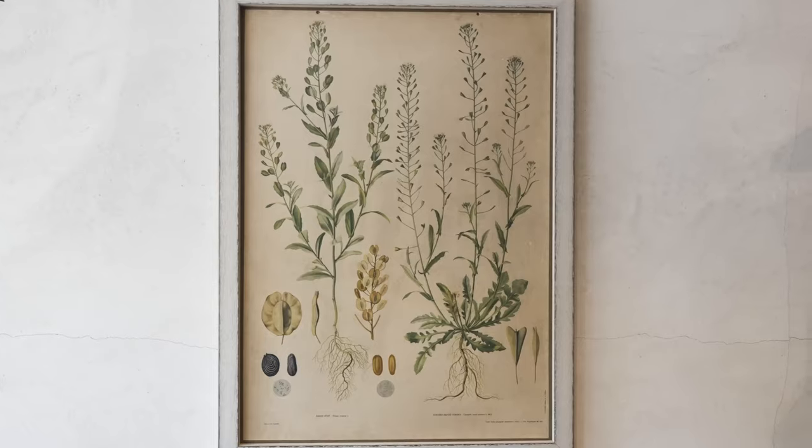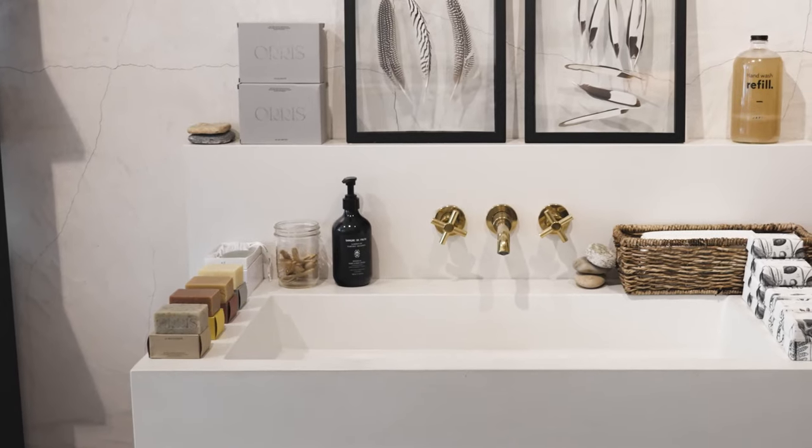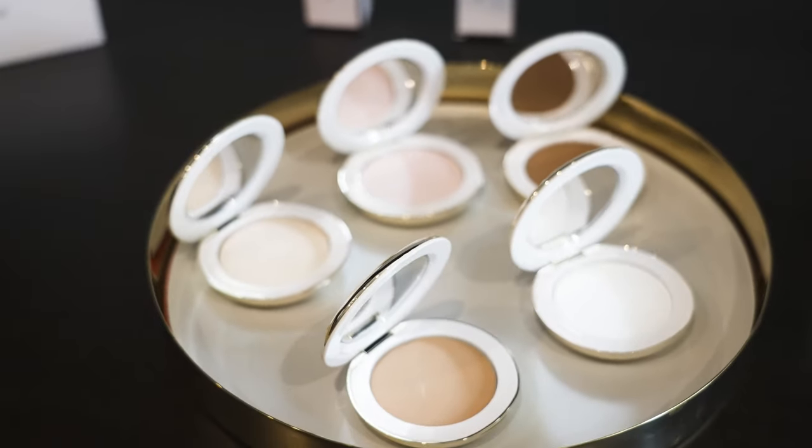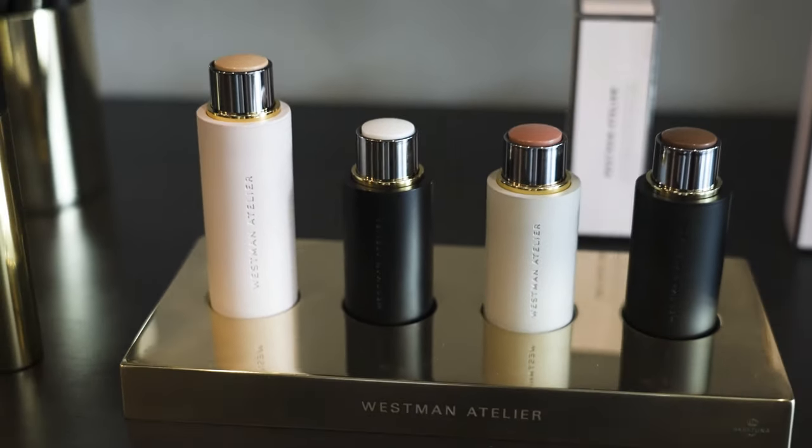Hi everyone, I'm Gucci Westman and we are at Onda Beauty today in Sag Harbor. It's my good friend Naomi Watts' store. There's a curation of very super clean, beautiful product, and Westman Atelier is actually available online at the moment. Hopefully we'll be in store as well soon. I'm just going to take you through some of my favorite picks.